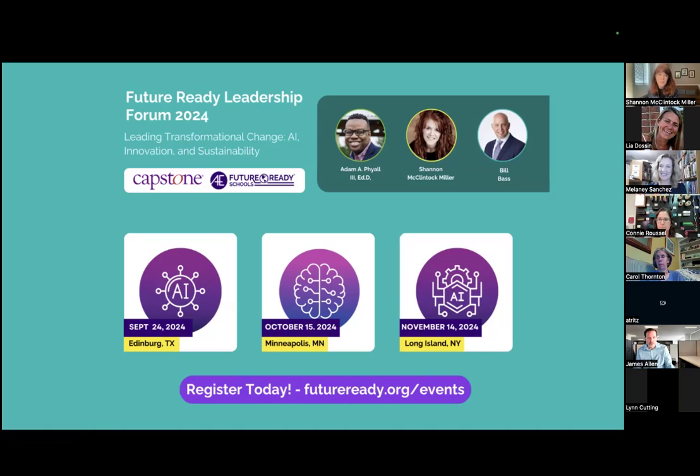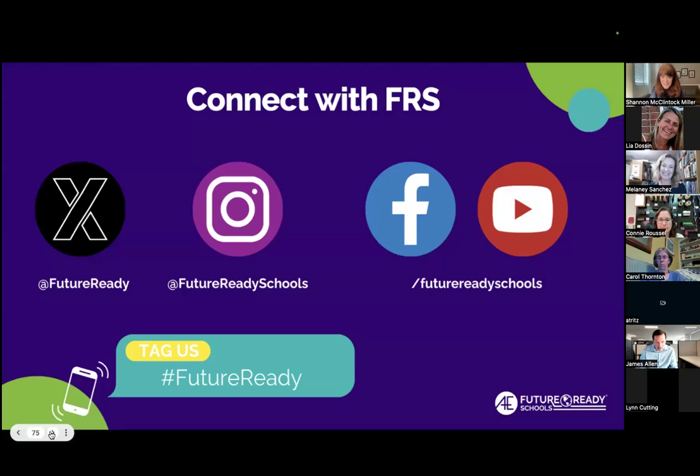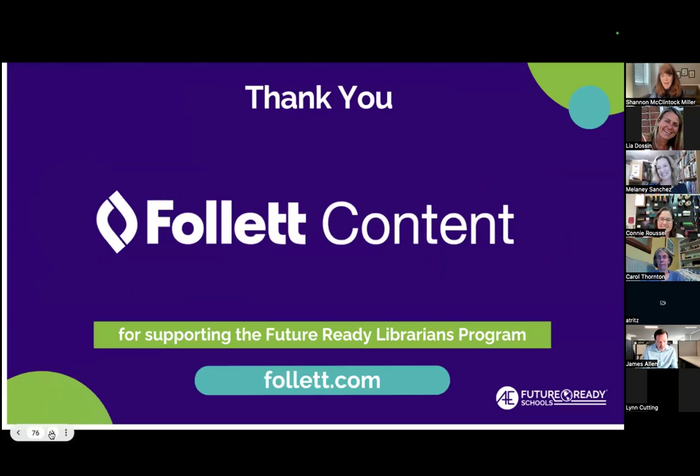These are the forums we have with our friends at Capstone, where I get to present with Adam and Bill and sometimes Tom Murray. This year we're actually focusing around AI, innovation, and sustainability — I'm really excited about those topics. We're so happy that you guys came tonight — just stay connected with us. Please reach out if you have any questions. A big huge thanks to our friends at Follett Content for always supporting Future Ready Librarians and all of us. And thank you, Connie and Melanie, for joining me — you guys are such an inspiration. I can't wait to talk to my sister Heather, who's a librarian too, and share these ideas for her new little STEM lab.